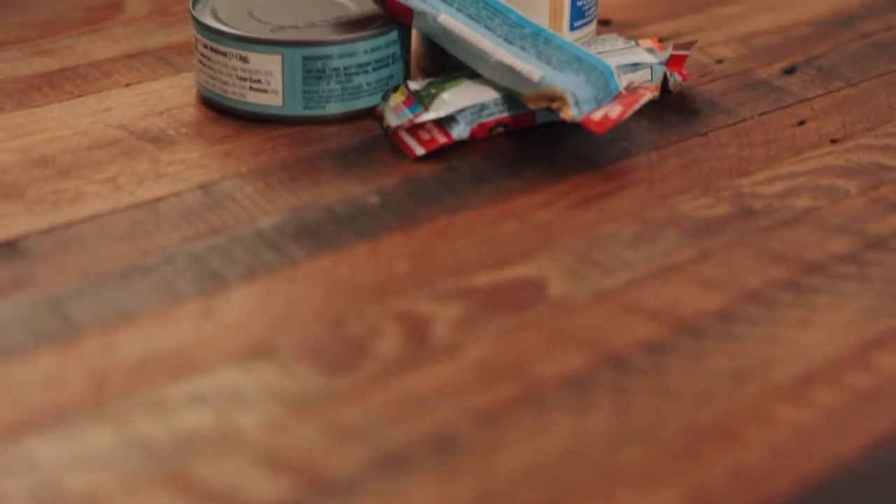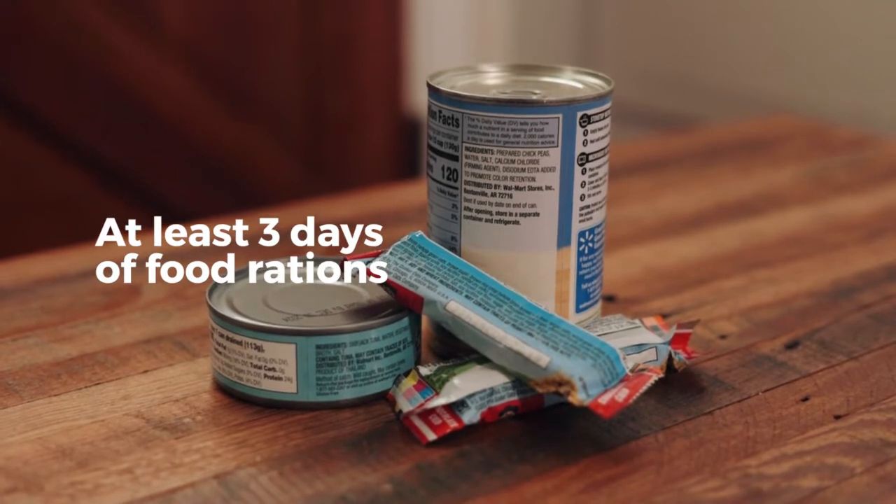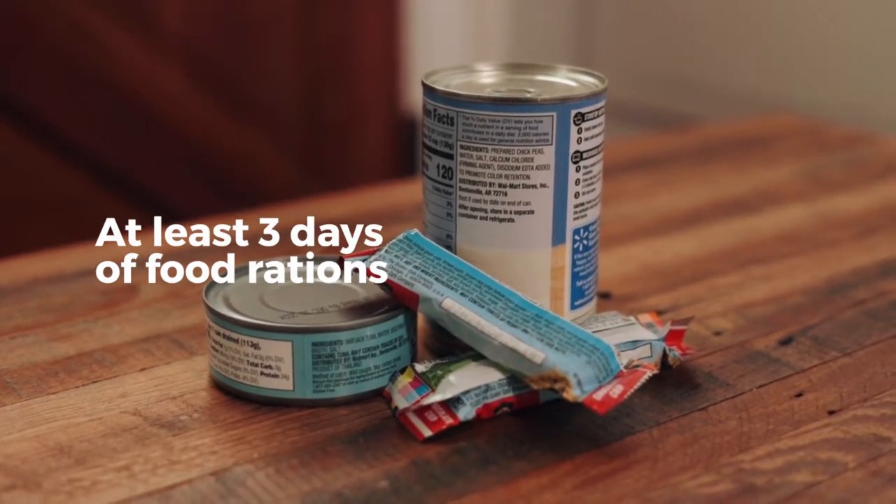When packing food in your kit, include at least three days worth of non-perishable food rations. Canned foods, granola bars, and other shelf-stable foods are best to include in your kit.